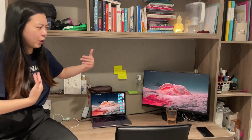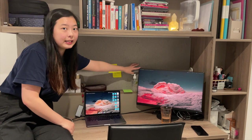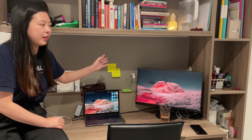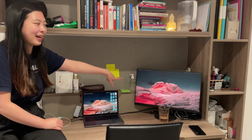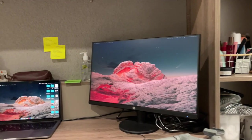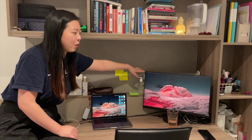From this side we have my extra monitor, which is very handy, especially since I edit a lot and read a lot of journal articles. It also doubles as a mini TV — if I just want to lay down on my bed and watch something, I can put the content on there.